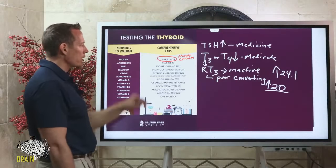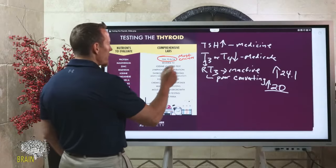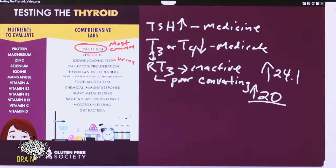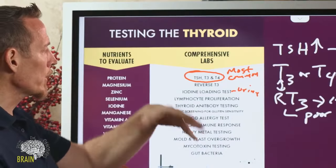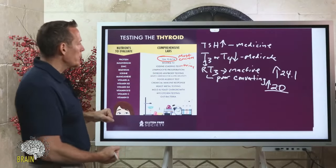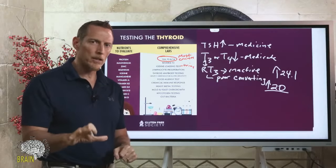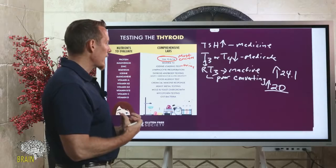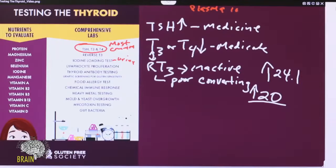You also want to do an iodine loading test — a functional iodine evaluation. You take about 50 milligrams of iodine, then collect your urine for 24 hours. This measures how much of that iodine you excrete. If your body retains most of it, that means it needed it. Plasma iodine testing is not accurate — the iodine loading test is the gold standard. Plasma iodine is not recommended.